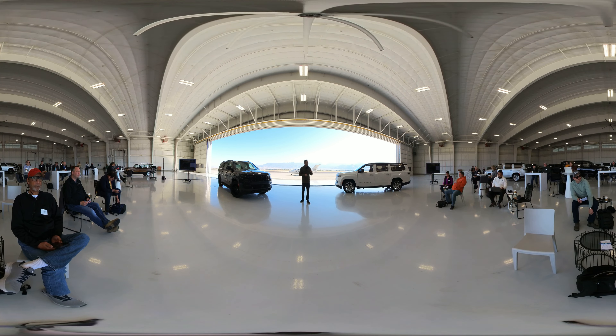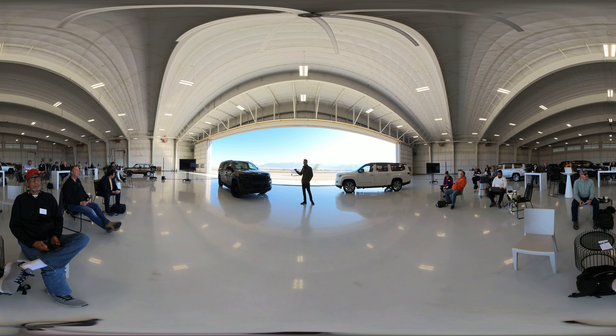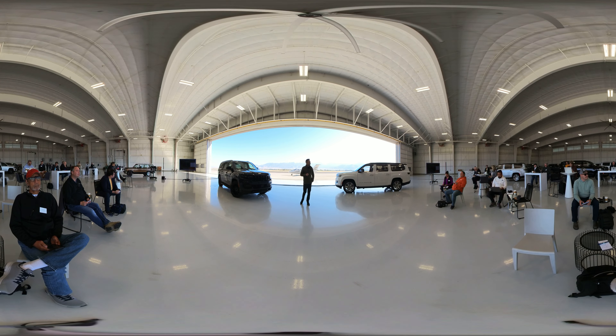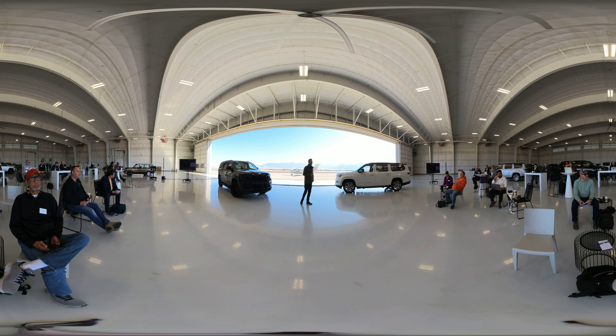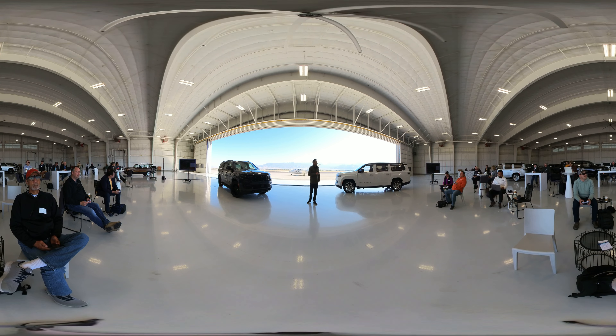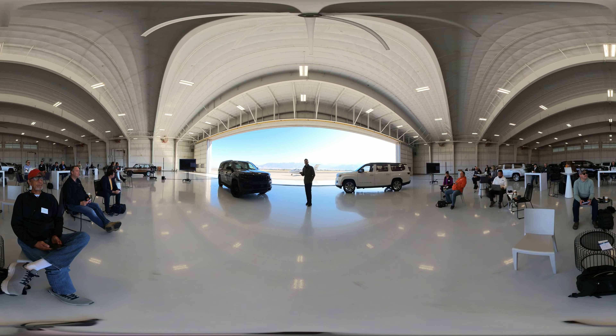Right below that, we have a full digital cluster which is also reconfigurable, and it can utilize things like full-screen navigation and night vision. Moving just to the right of that, this is more the heart of the UConnect Drive system — this is our central display. It has a very familiar UI. We built on a previous system but layered in a new customizable playing screen, allowing the driver to put all their favorite apps, features, and content within a single app.